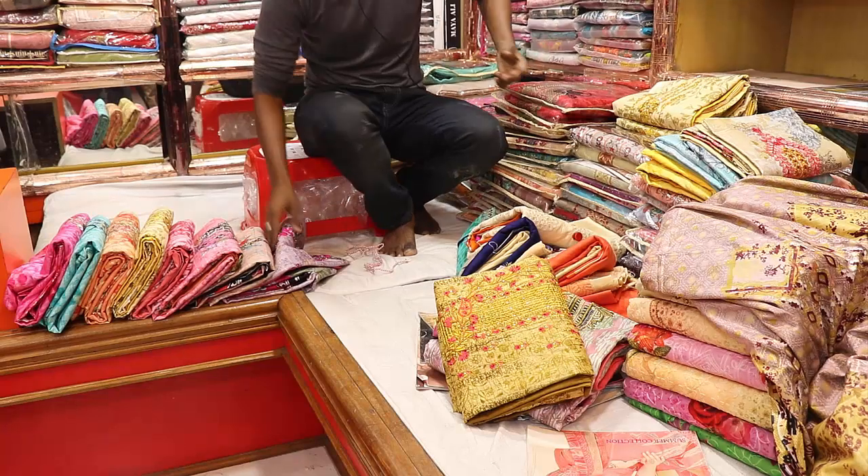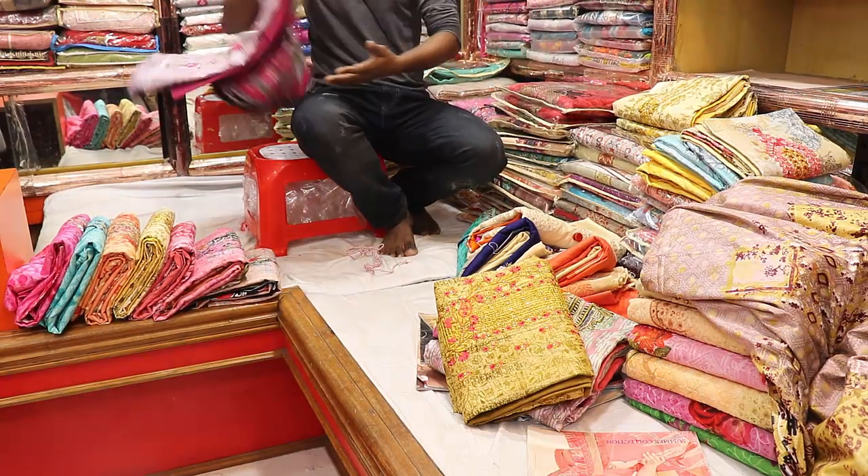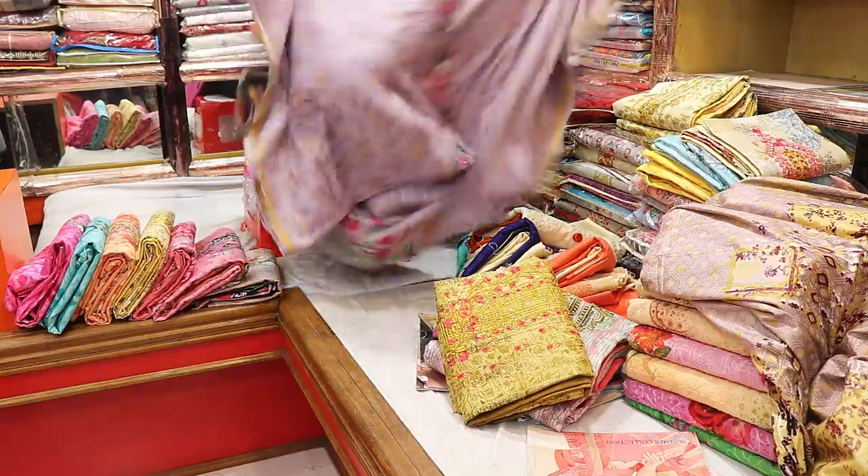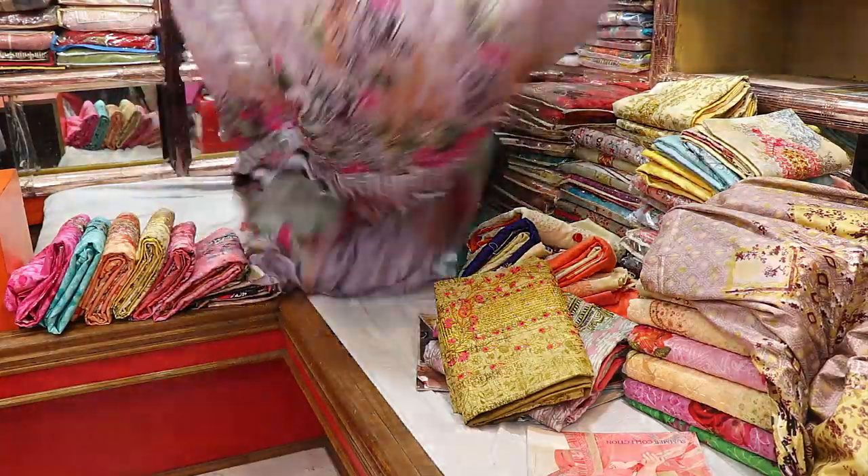You have to buy it. If you want to buy it, buy it. This is the color.